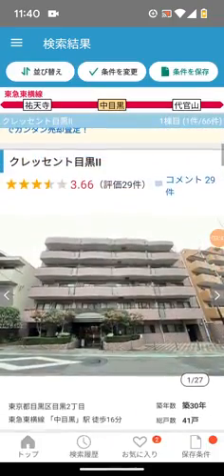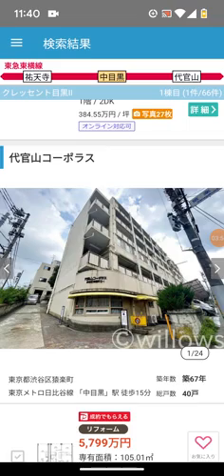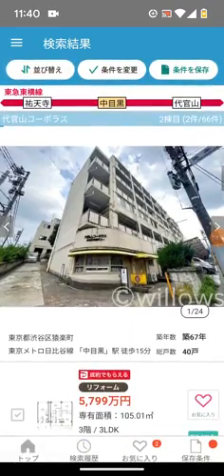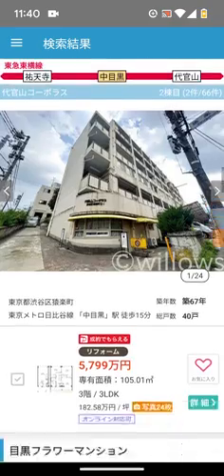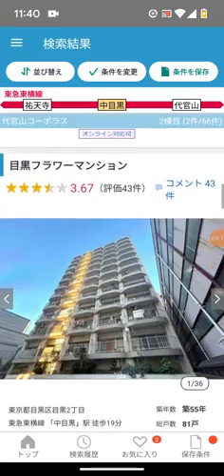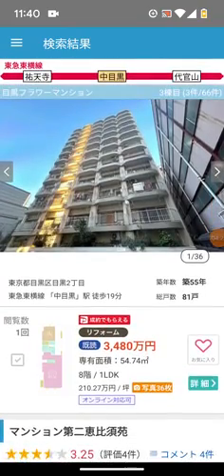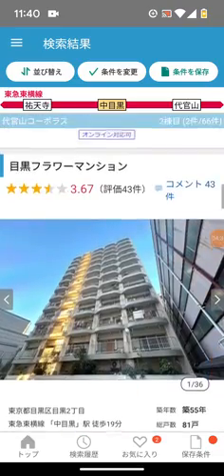This building is called Daikanyama Complex and it's in a great location, but the units are so beaten down that it sits under the normal price of the neighborhood. This is a 105-meter unit going for 5,800 man. And here is Meguro Flower Mansion - a really good location - 54 meters for 3,500 man. But this one is definitely going to be on rented land, and we never want to be involved with rented land.